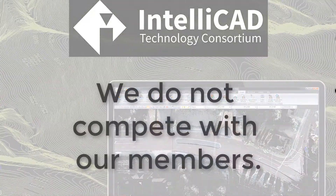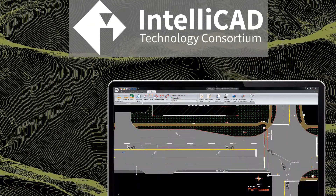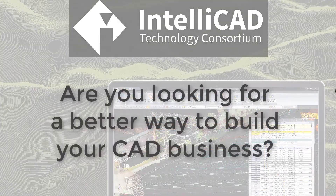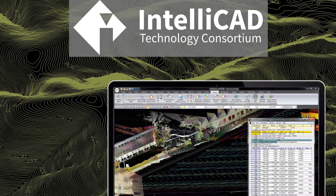The co-op creates an open platform where all can participate rather than a monopoly that limits access to competitors. And after nearly 20 years, we're still proudly a consortium, still working together to improve our platform and create new CAD technologies to support our members.